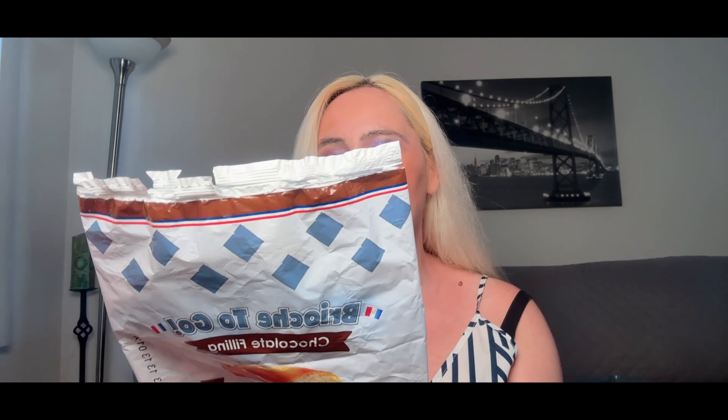For the snack of the month, I found this: Brocha To Go Chocolate Filling. You get six of them. With coffee it's a great snack — only 12 grams of sugar inside. I like it.